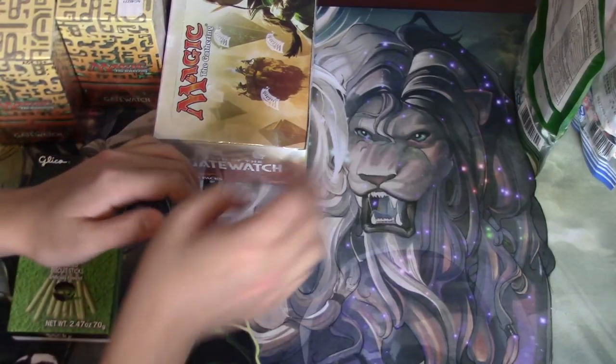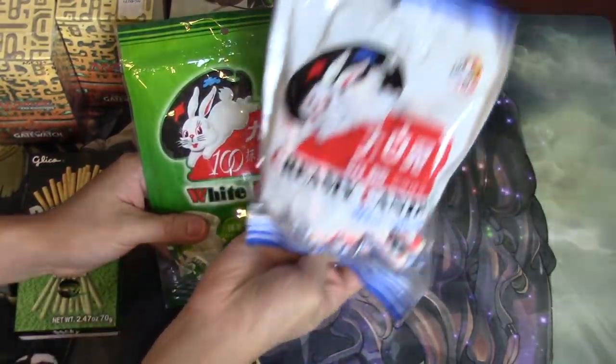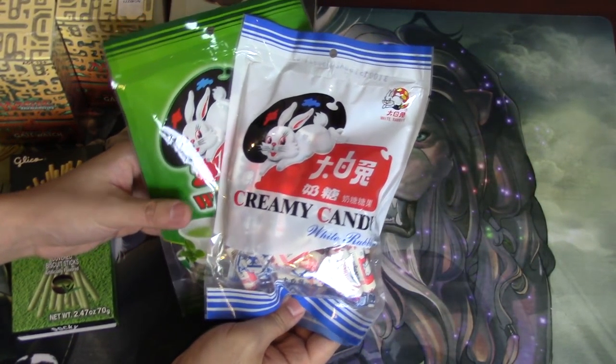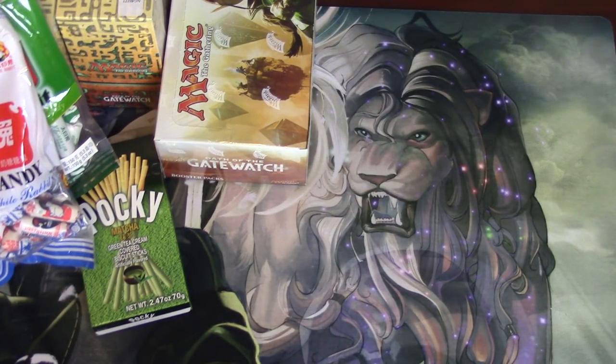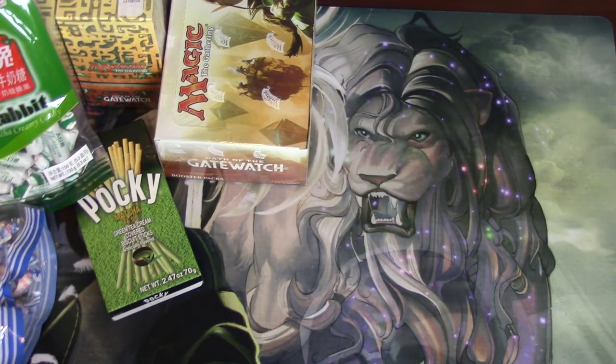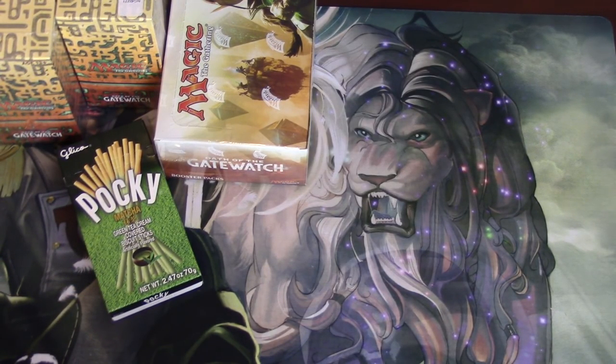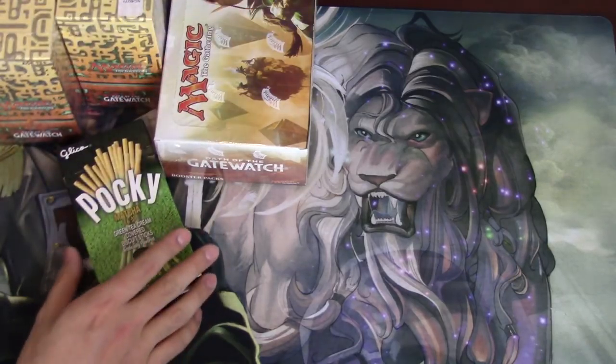You get Pocky's — the Matcha version — so definitely subscription boxes are sending you more candy now. But the MTG Lion Box doesn't send you just one piece; they send you quite a bit. They've got White Rabbit, which is my favorite, the Matcha version as well as the harder-to-find, more valuable original version. Also they sent Hello Pandas, which is delicious. The MTG Lion Box goes big or go home — instead of sending one piece of candy like a lot of subscription boxes, MTG Lion sends pretty much an entire box of candy.